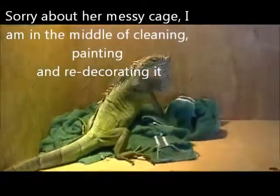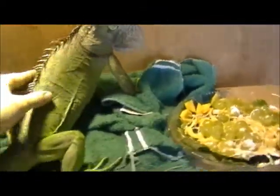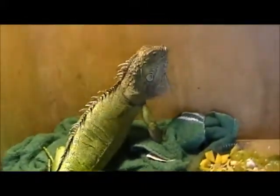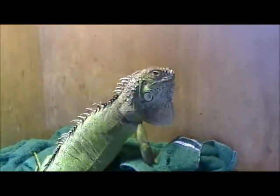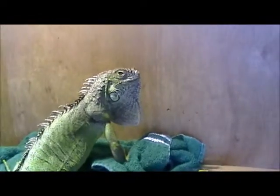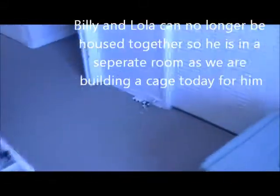Lola might get camera shy. She is getting better though — she's getting quite a bit of weight back, she's got a little gut and her tail is getting thick again, so she's doing a lot better since she laid her eggs. She's not going to eat right now, but I could try Billy, and if he's not going to eat either I'll probably film again when I see them starting to eat.